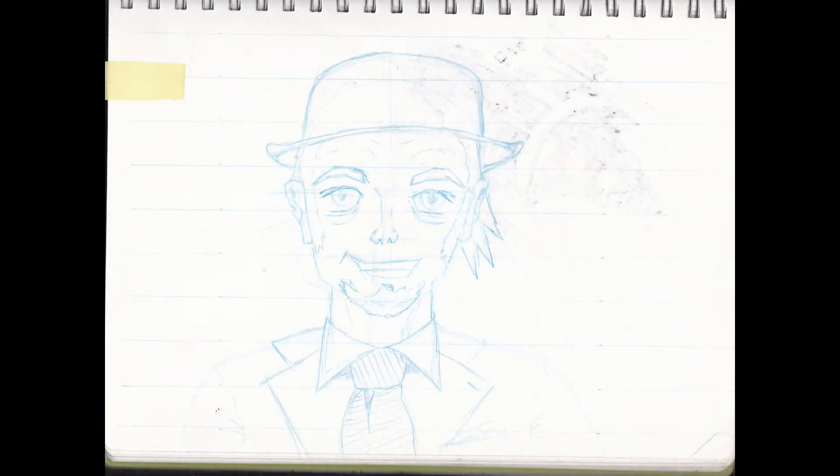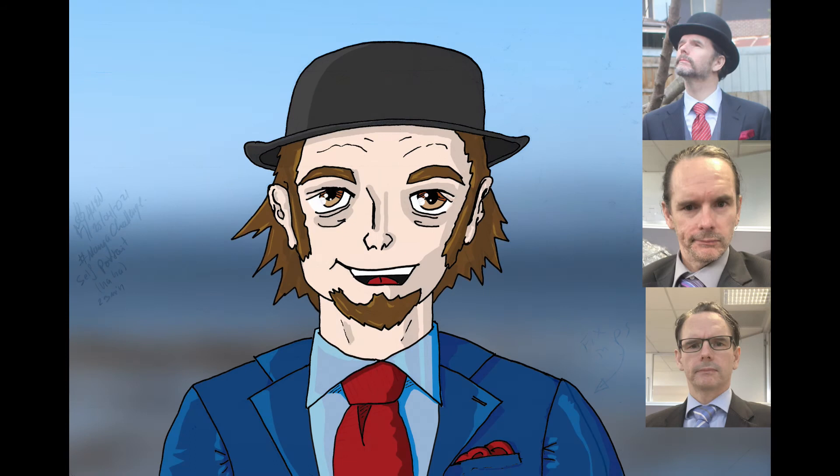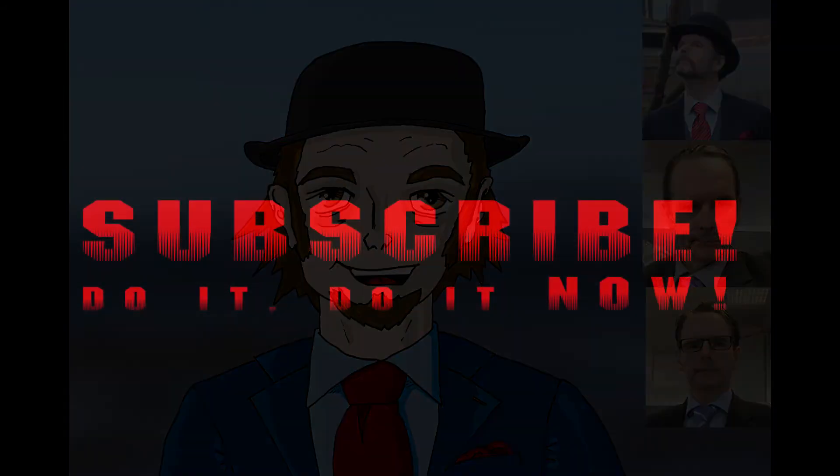Here is my finished work along with the references. I am thinking if I were to use this as an avatar anywhere I'd probably try again and just spruce it up. So what do you think — can you do better? Show me!